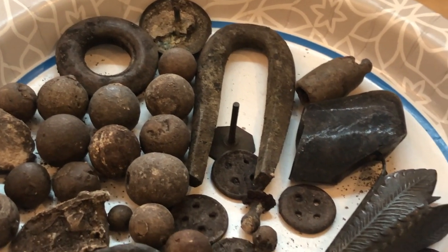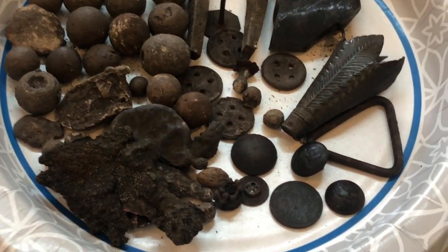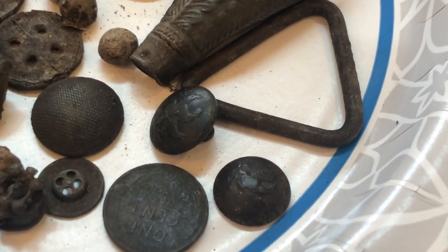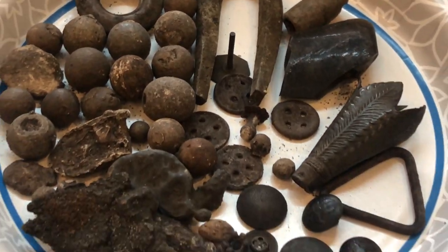This is my most recent trip to Florida — if you haven't seen that video, check it out. We found so many cool musket balls, old buttons, and coins. That was with my friend Nick.